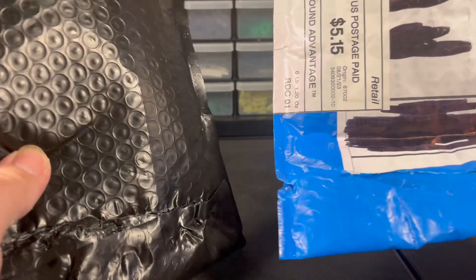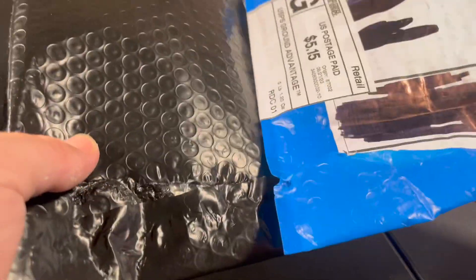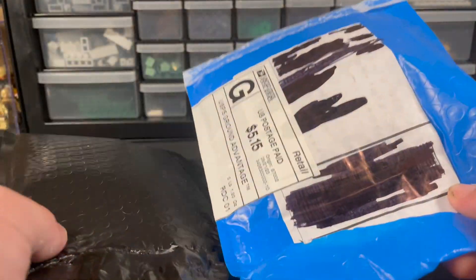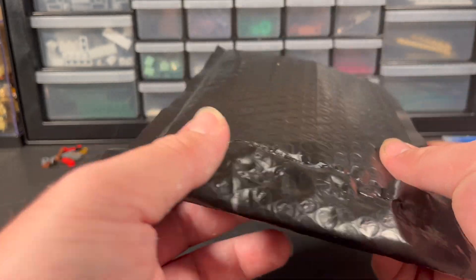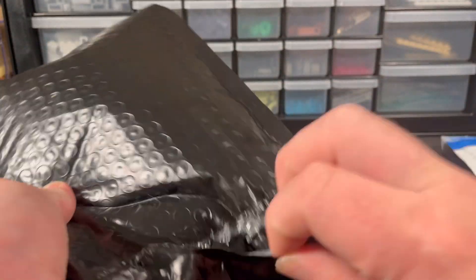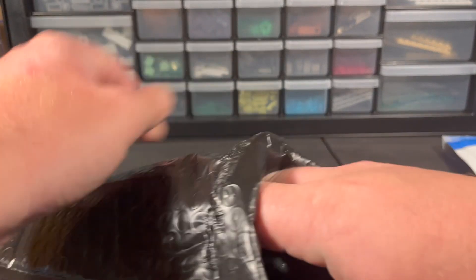Today is going to be a two-package minifigure haul of a bunch of clones that came in the mail. I've got five or six really cool decal clones in one package, and a nice package of clones in the other as well. Let's do these clones first — let's hop right into this package here and rip it open.